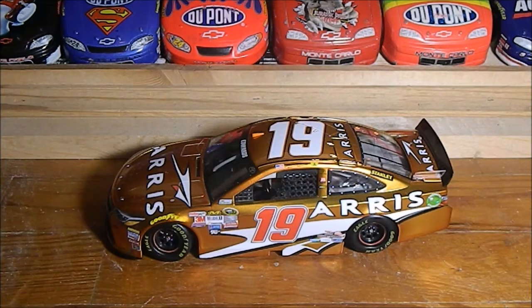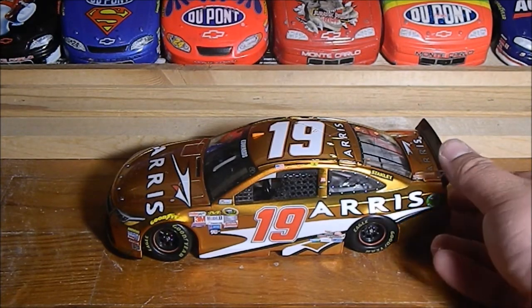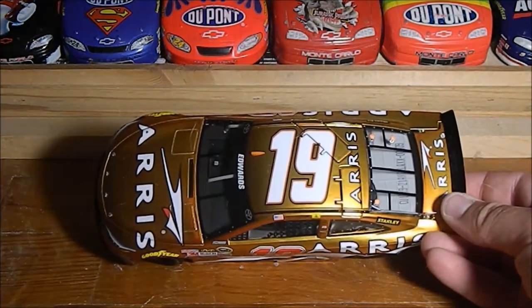This is the Arris Toyota. I haven't done a Carl Edwards in a long time — I think the last one I did was his Aflac car from 2008. This car is absolutely lovely in the light. This is liquid color; I know it kind of looks like color chrome, but no, it's the liquid color finish.